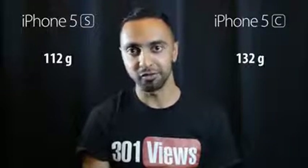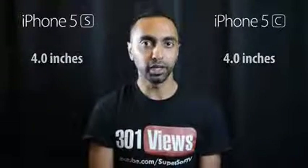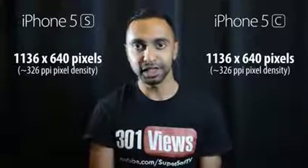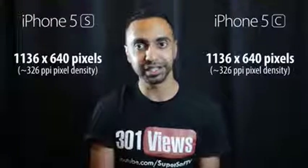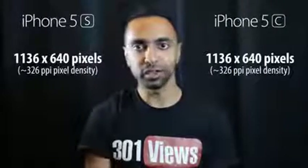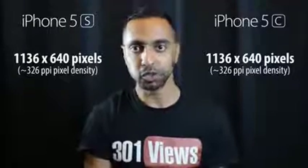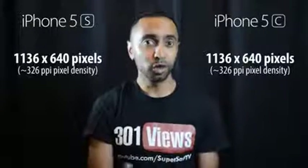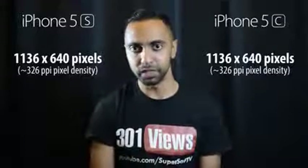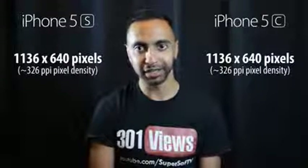The screens on both devices are pretty much identical — 4-inch displays at 1136x640 resolution, which is 326 ppi. There's no resolution update here; it's the same as the iPhone 5 — no 720p HD screen. While this means developers won't have to update their apps, it's disappointing when you consider that even Nokia phones have 720p screens, and pretty much all Android flagships have full 1080p displays.